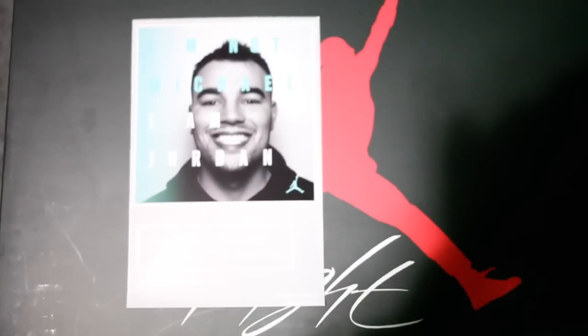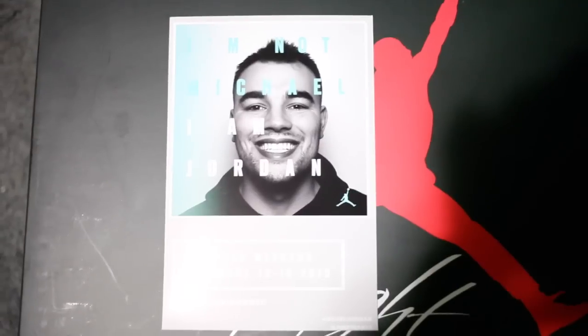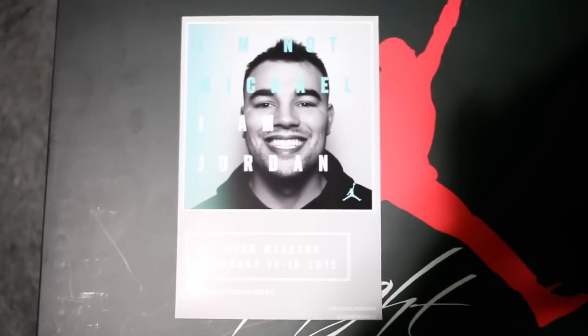Going back to that Blake Griffin thing, they had an installation there where you could take a photo that says 'I'm not Michael, I'm Jordan,' and then picture your boy — so that's pretty cool. If you're in New York you can actually do this too.